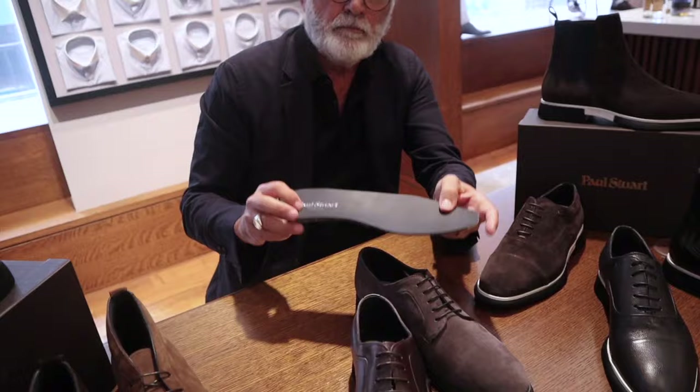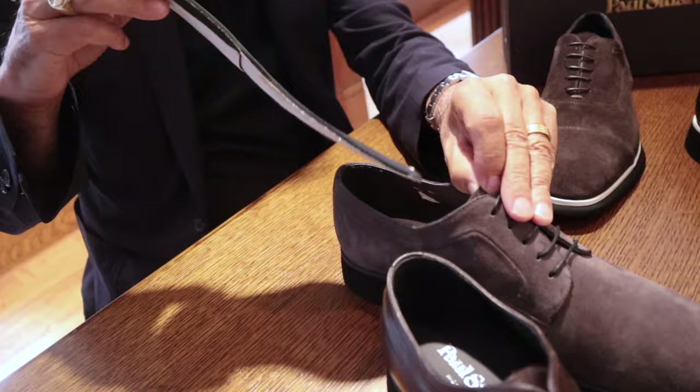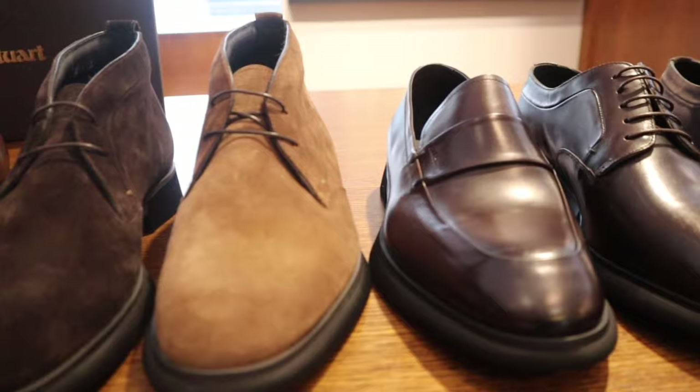And they incorporate a removable padded insole, which adds to the comfort features of the shoes, very much taking a page off of sneakers. These are classic shoes that provide an added feature of comfort.